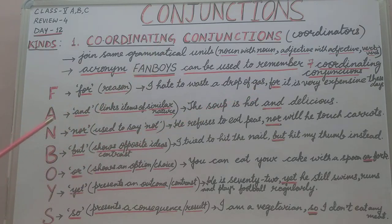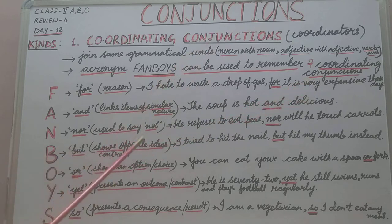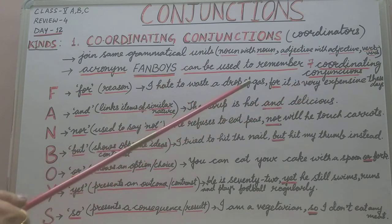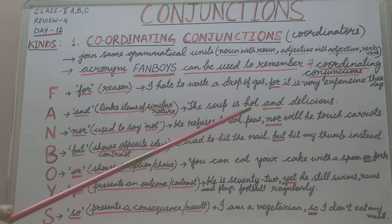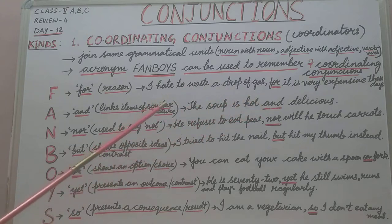The second letter is A. A stands for the coordinating conjunction AND. AND links items of similar nature. For example: 'The soup is hot and delicious.' 'I like to play cricket and tennis.' This is how AND joins items of similar nature.